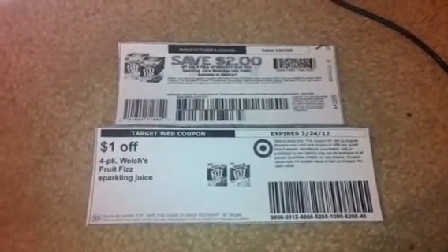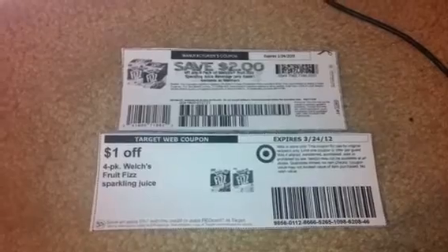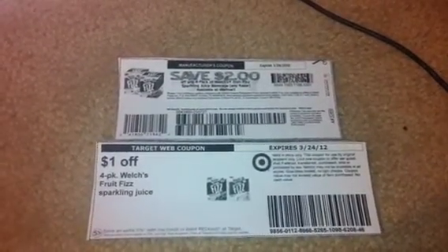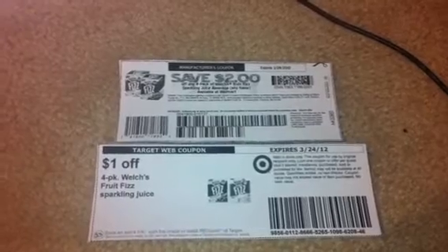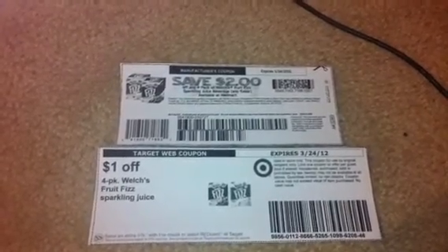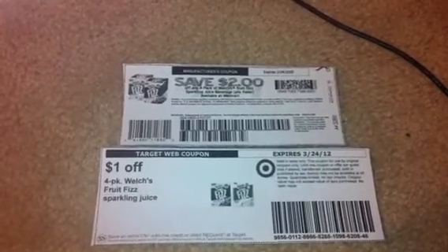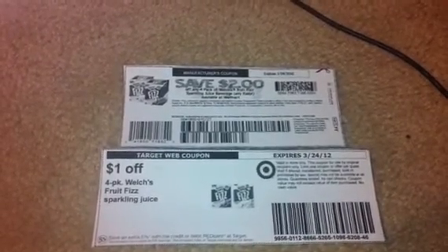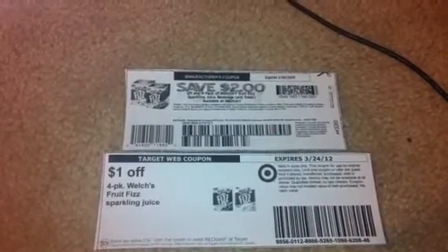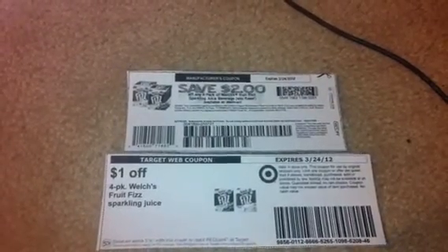Hey YouTube, this is your girl Lana coming at you guys with a really quick video. I'm at work but I just got a message from the Saving with Vettas website. If you don't know about that blog, make sure to go check it out — she posts awesome deals and you can also subscribe your cell phone number to get text messages so you'll be able to get the deals first and print the coupons fastest.